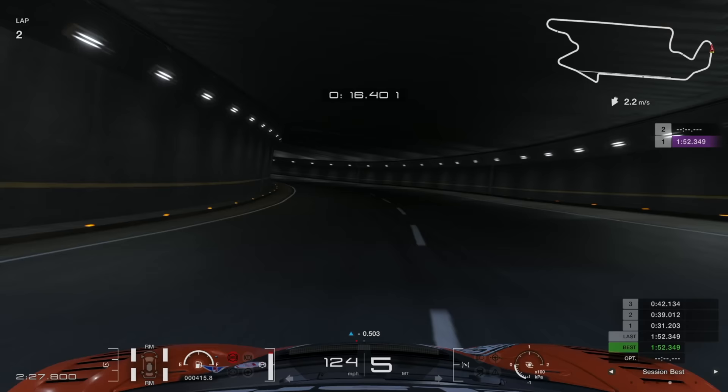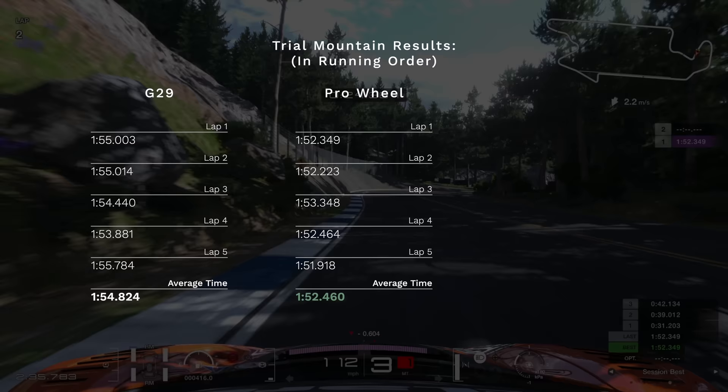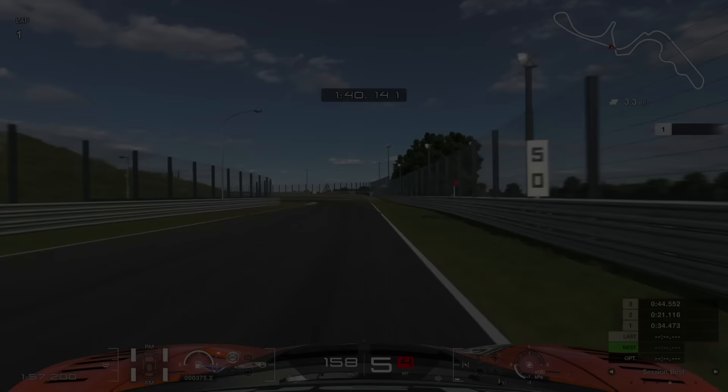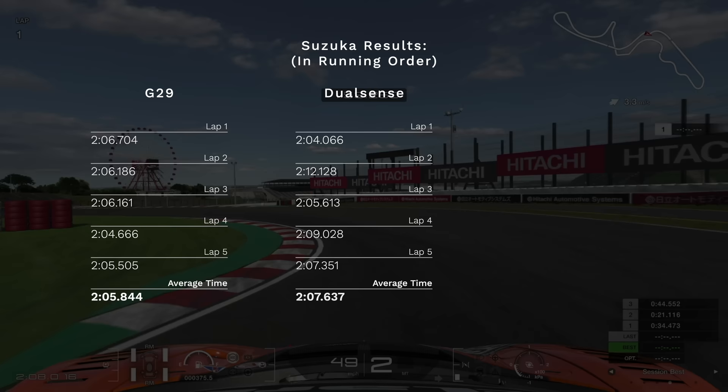So let's get into the results. At Trial Mountain, I set an average lap time of 154.8 over my five timed laps with the G29, which I was able to beat using the Pro Wheel and pedals with a 152.5. The DualSense came in with an average lap time of 154.2. Up next was Suzuka, where I set the bar with a 205.8 using the G29. This is a very technical circuit, and I struggled to piece together my laps using the DualSense, only managing an average of 207.6. I was able to shave off over five seconds from this with a 201.6 using the Pro Wheel and pedals.